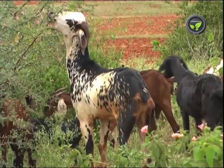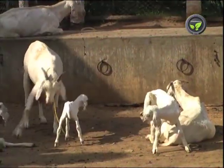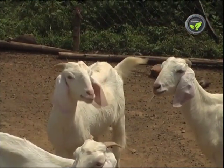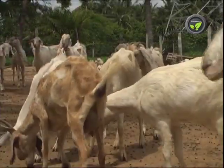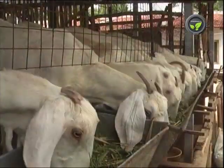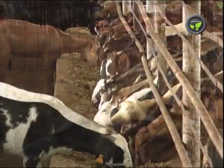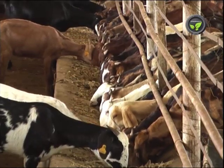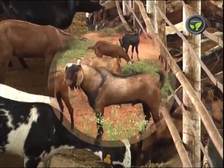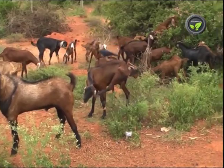Aged goat yields fibrous hard meat. Dressed meat percentage is less in goats used for breeding. Hence, 8 months of age is the right stage for culling. A live goat gets half the price of the dressed meat. That means, if the meat price is 250 rupees per kilogram, the live goat gets 125 to 150 rupees per kilogram body weight. Breed, age, body condition, and customer's choice decide the price of the goat.